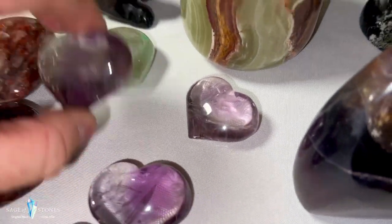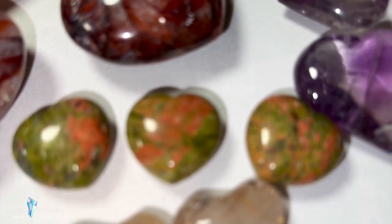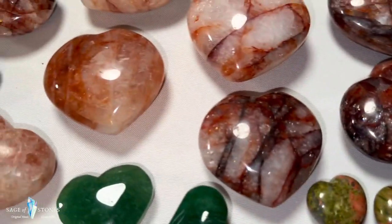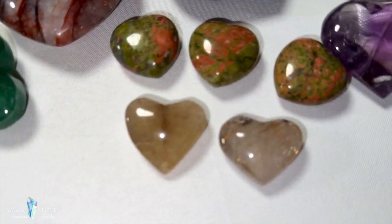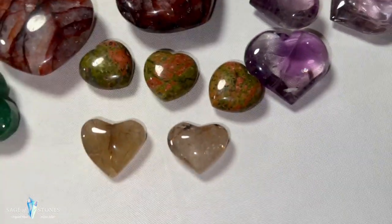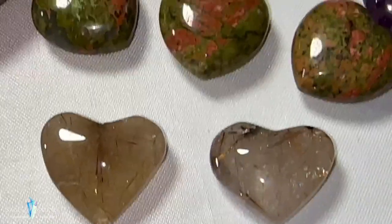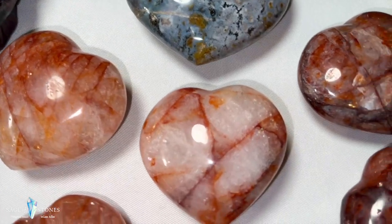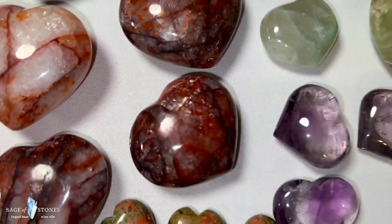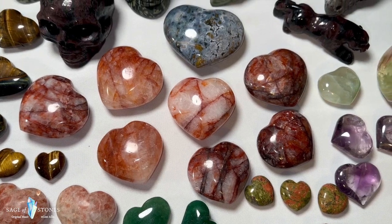Sticking with hearts, I've got some really gorgeous amethyst specimens with just unreal clarity — three of those available. I've got some little unakite mini hearts. I've also got some really cool rutilated quartz pieces including two little hearts — you can see those shards of rutile all throughout them. Then I've got a bunch of beautiful fire quartz, or hematoid quartz, hearts full of rainbows — seven of those to choose from.